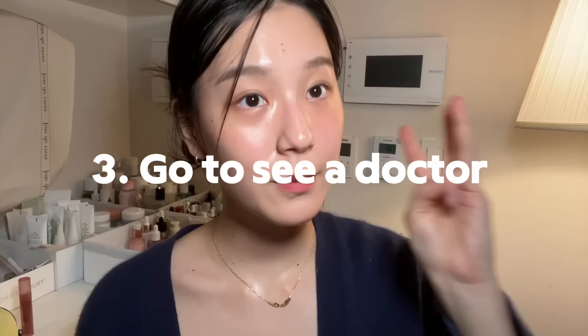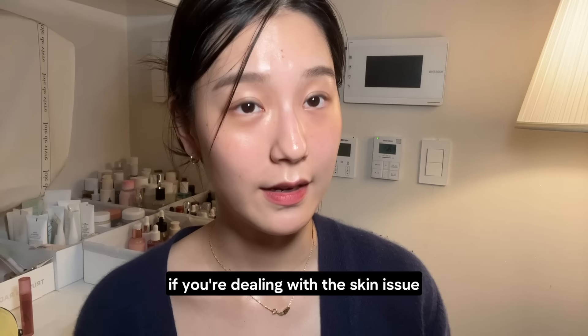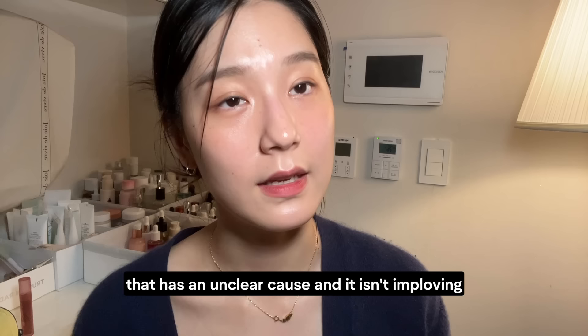Number three: go see a doctor. If you're dealing with a skin issue that has an unclear cause and it isn't improving, it's crucial to see a doctor.